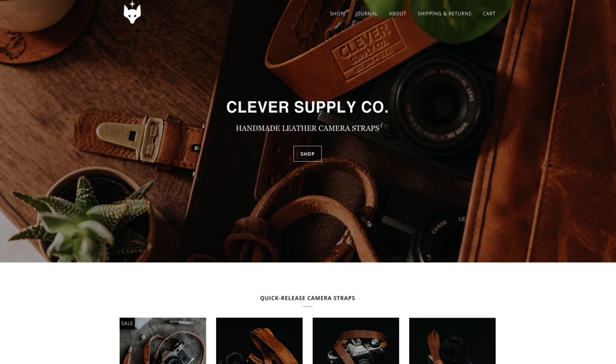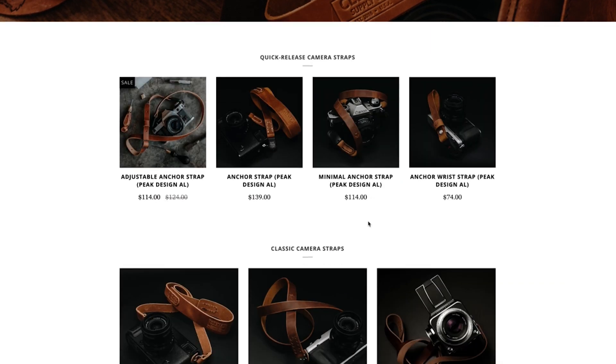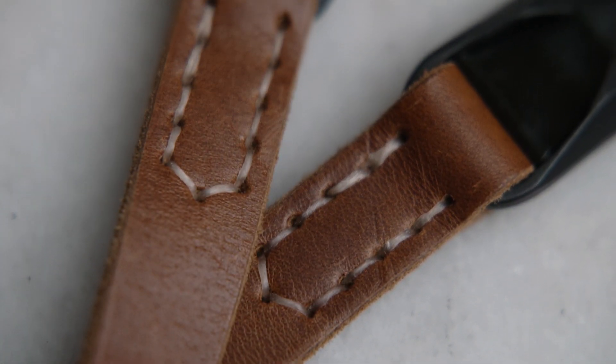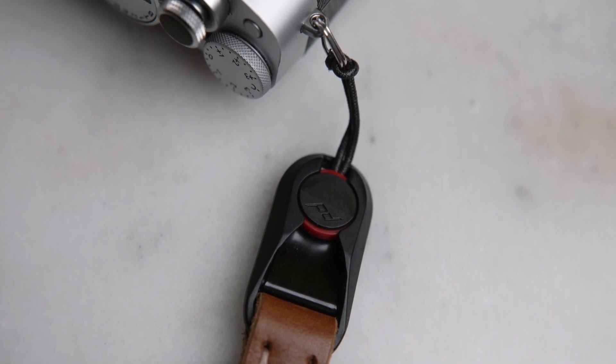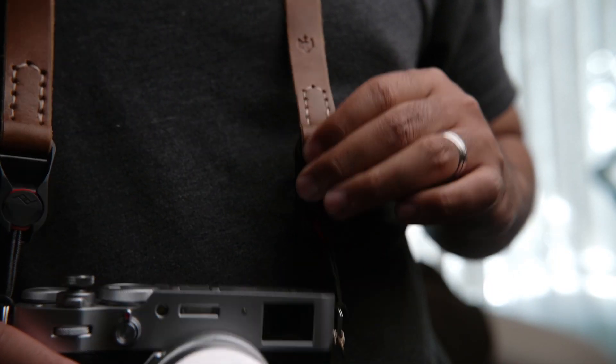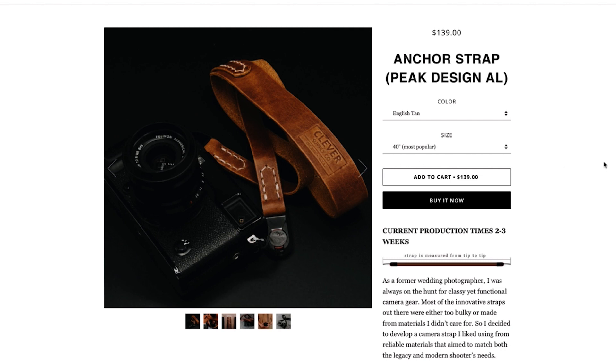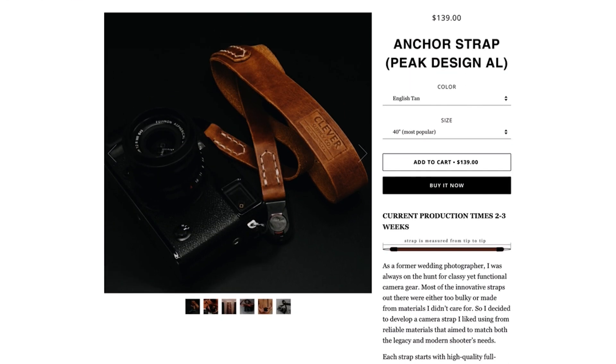The second accessory I recommend is a camera strap. Everybody has different preferences, but I personally love leather camera straps — they're really stylish and I love the look and feel. The one I have is from a company called Clever Supply Co. I'm not sponsored; I just really love their products. My favorite feature is that it has a quick release system from Peak Design, so I can quickly take off and put on the strap.